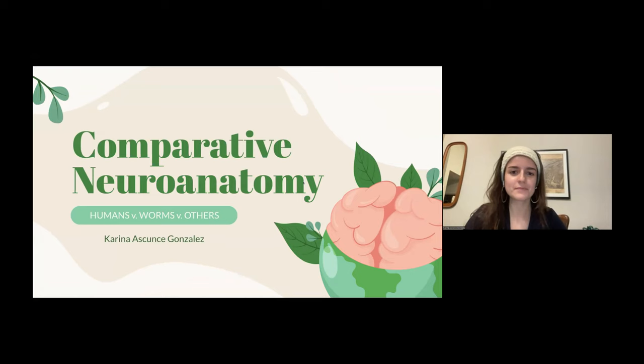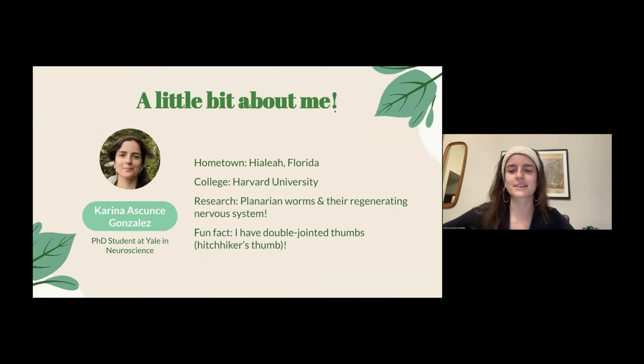A little bit about me. I'm from Hialeah, Florida — a city right outside of Miami. I went to Harvard for college where I studied neuroscience. My current research here at Yale is in planarian worms. These are worms that if you cut in half, you'll get two worms basically, one from each half. They're very regenerative and can pretty much regenerate infinitely, so some people like to call them biologically immortal. And a fun fact: I have double-jointed thumbs, so I can bend my thumbs backwards.